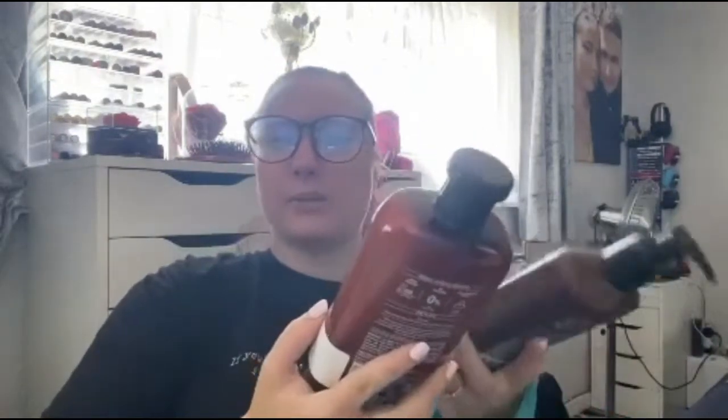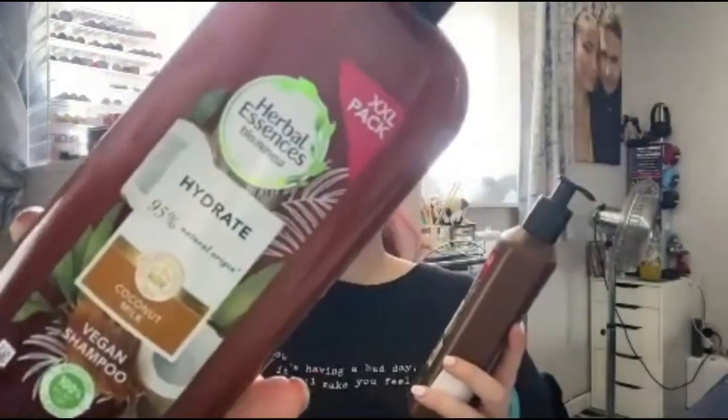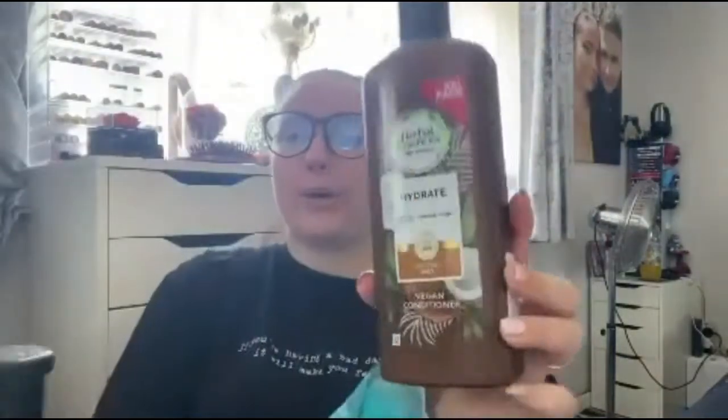Next are the Essence Coconut Milk shampoo and conditioner — I've purchased them again because I love them. They smell insane; if you want your shampoo and conditioner to smell like you're on holiday, these are the best ones you could get. In Savers they were about £4.99 for the extra-large bottles. If you're a lover of coconut, you're going to love these. I was going to get the matching hair mask but I bought a different one from Boots.